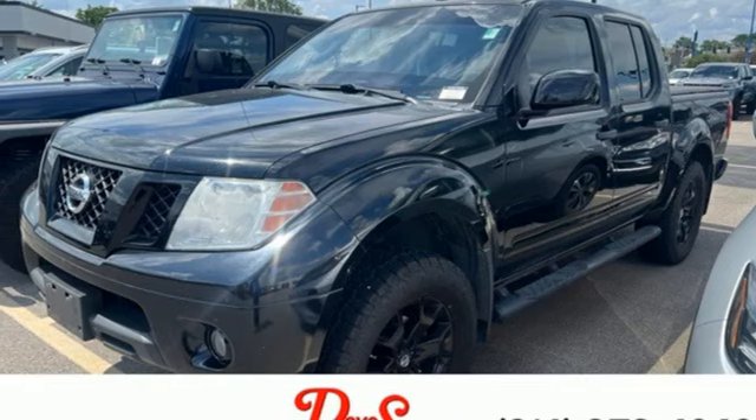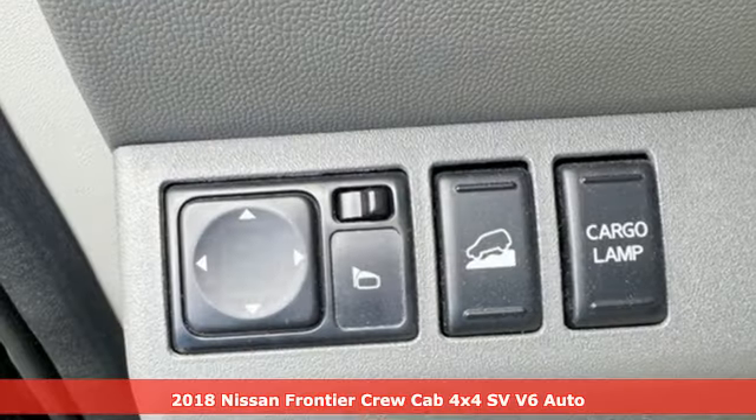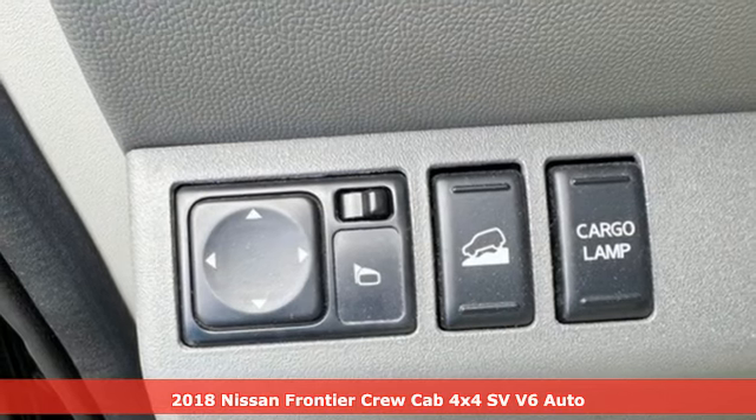Here's a 2018 Nissan Frontier. Tough, rugged, comfortable.